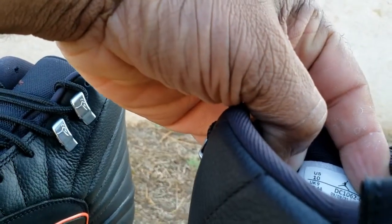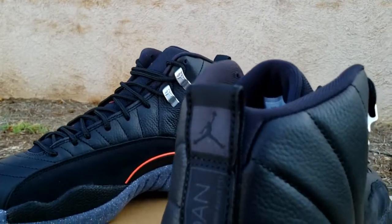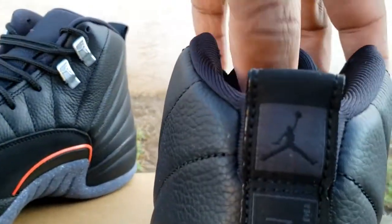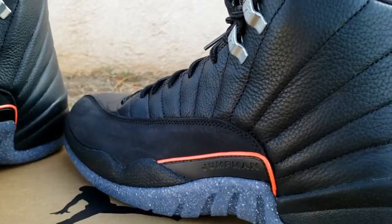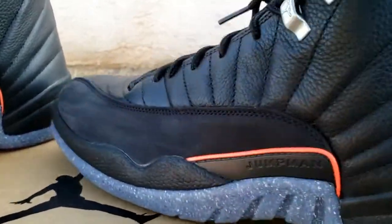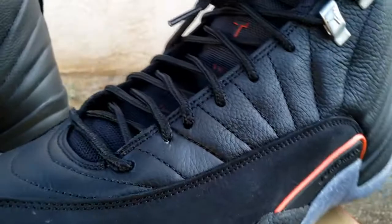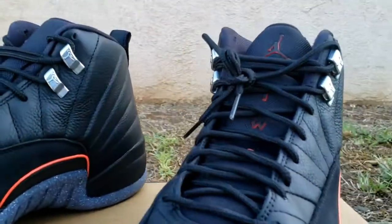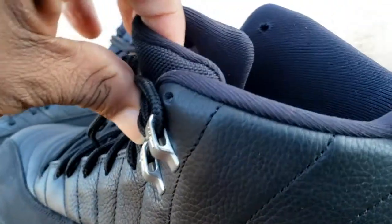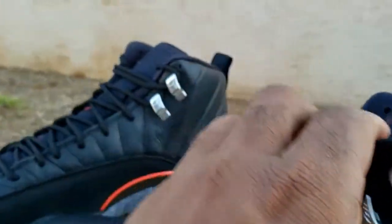Inside, the production date is 3/3/21 to 4/16/21 — so about roughly a month. That's why it's playing the limited availability and the sloppy quality control on these. Let's take out the shoe tree as we always like to do. You can see you got a 10 to 10.5, so very interesting. On the insole you have an Infrared with the Black Jumpman. That's pretty much it on this shoe.